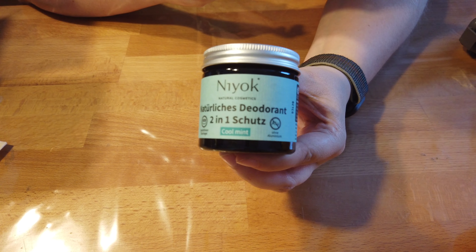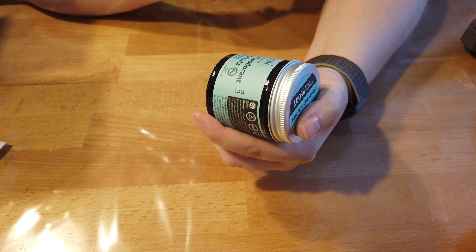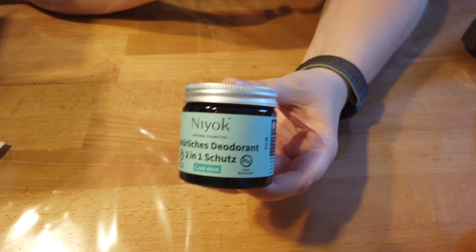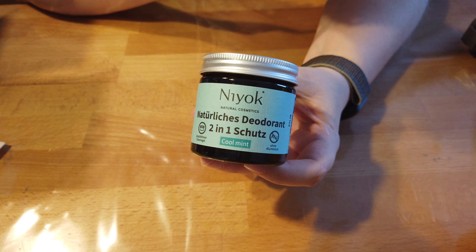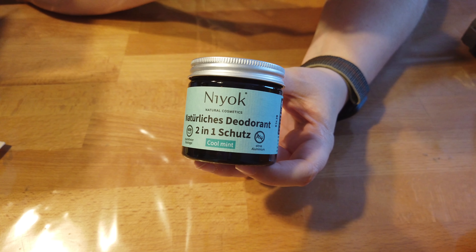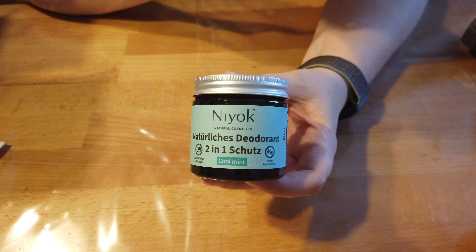Dann haben wir — ich muss jetzt reingucken, weil es ist nicht mehr viel. Es ist bloß noch ein Produkt, glaube ich. Das haben wir noch — sieht auch wieder mega schön aus für mich. Und zwar ist es von Niyok: natürliches Deodorant 2 in 1 Schutz, Cool Mint — ich liebe es! Und vor allem im Sommer jetzt Cool Mint — voll meins. Es ist natürliches Deodorant und Antitranspirant, kein Aluminium, ohne Alkohol — hört sich mega an. Niyok 2 in 1 Antitranspirant Deodorant Cool Mint, Originalgröße 40 Milliliter. In stressigen Situationen behältst du mit Cool Mint nicht nur einen kühlen Kopf, sondern auch eine kühle Achsel. Der winzige Geruch von Cool Mint hält dich lang und frisch. Für empfindliche Haut — Tipp: einfach eine erbsengroße Menge mit dem Finger unter der Achsel verteilen.